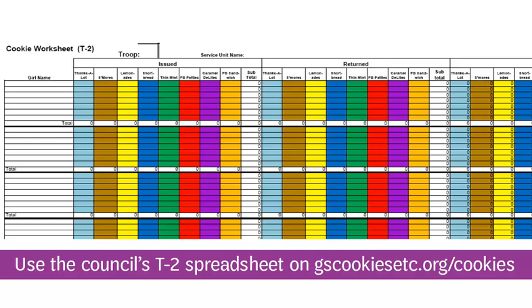All transactions must be recorded in ABC Smart Cookies. One way to do this is to enter each transaction as it is made into the system. Another strategy is to use the council's T2 spreadsheet, which can be found on gscookiesetc.org/cookies under Resources. The electronic version is an Excel file with formulas that do the math for you. Many troops find it helpful to enter the receipt information into the T2 spreadsheet to get a quick view of how many cookies each girl has taken and the money submitted. You must enter this information into ABC Smart Cookies — using the T2 spreadsheet is optional.